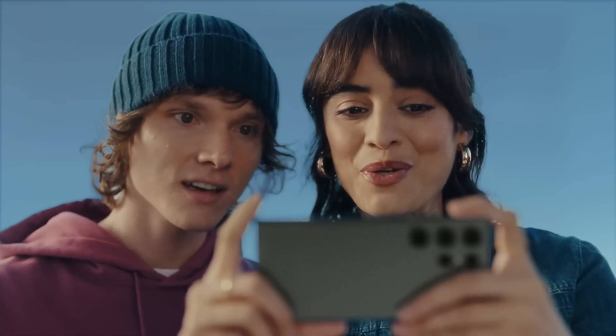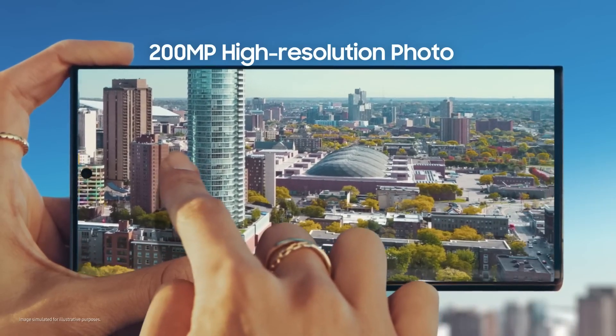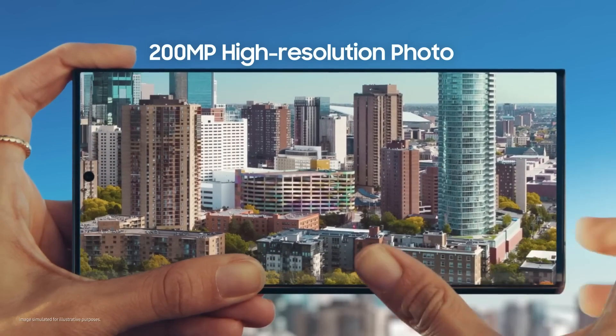You took that? That is 200 megapixels of epic detail — so I can pinch, crop, scale, however I like. Where are you taking me now? Here.